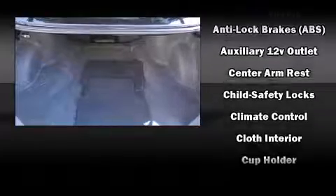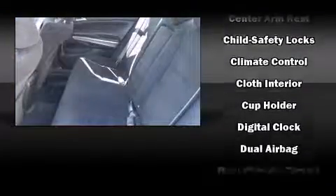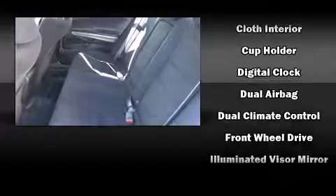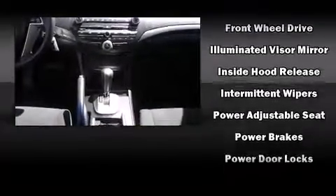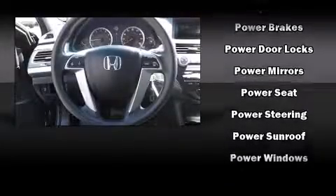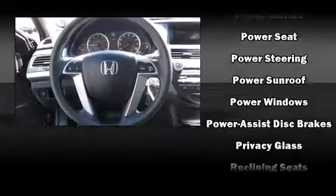Honda prioritized safety and security with features such as front side impact airbags, brake assist, anti-whiplash front head restraints, a security system, and four-wheel disc brakes with ABS. This car was designed with safety in mind, allowing you to drive with even greater assurance.